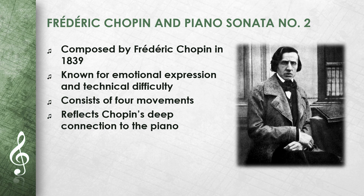This work is known for its emotional expression and technical difficulty. The Sonata consists of four movements, of which the third movement, the famous Marche Funèbre — Funeral March — is the best known. Chopin was a master of the piano, and his works reflect his deep connection to the instrument. Sonata No. 2 shows his ability to express complex emotions through music.